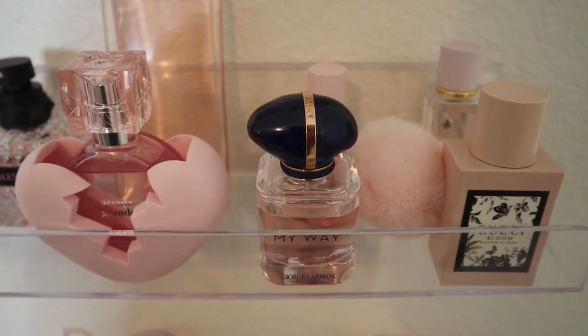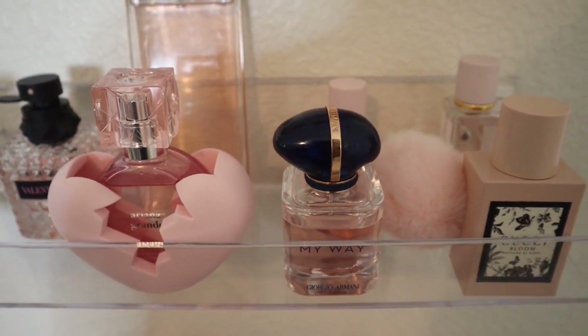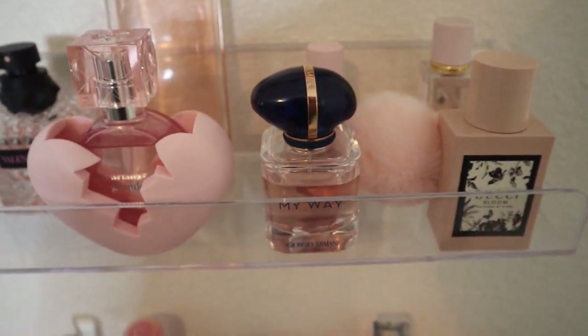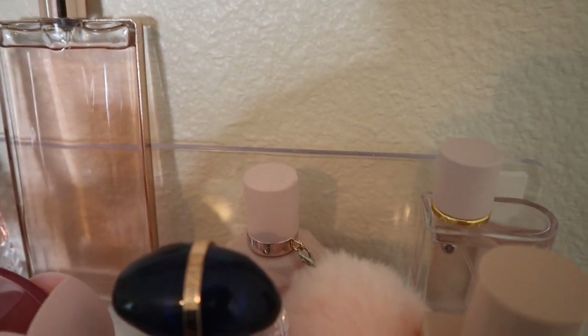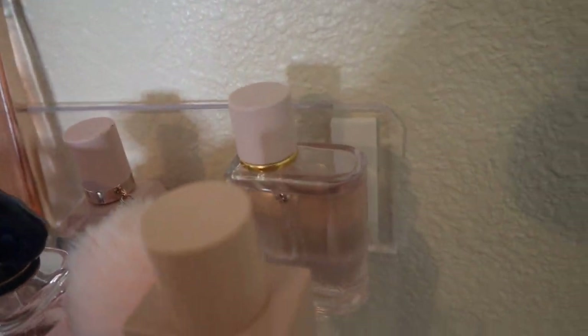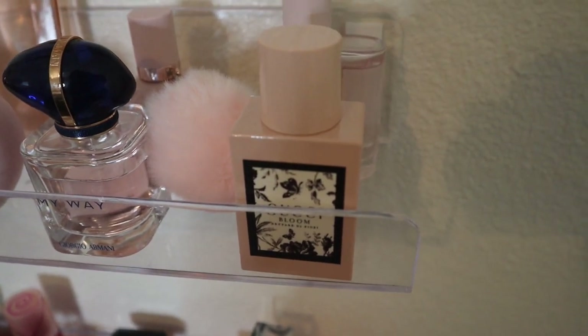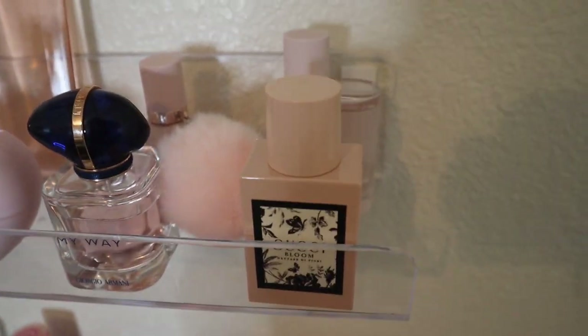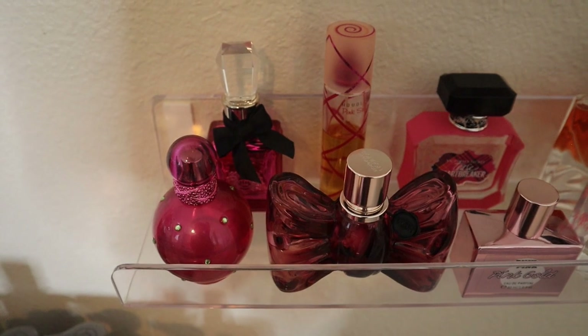Giorgio Armani My Way — I took this one to school as an everyday go-to perfume. Behind that we have Ariana Grande Sweet Like Candy, Burberry Her, and Gucci Bloom Nettare di Fiori — I feel like I'm always butchering that name, but yes, that's my third row of perfumes.